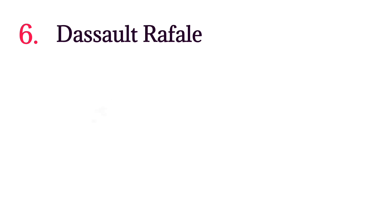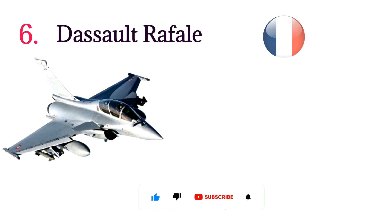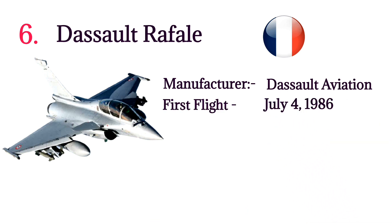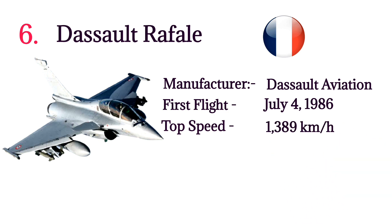Number 6: Dassault Rafale. The Dassault Rafale is a twin-engine canard delta-wing multi-role fighter aircraft developed by France. Manufacturer: Dassault Aviation. First flight: July 4, 1986. Top speed: 1,389 kilometers per hour. Range: 3,700 kilometers. Number built: 237. Price: $120 million per aircraft.